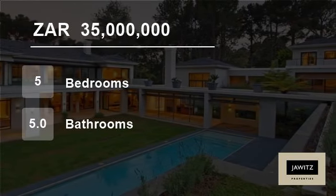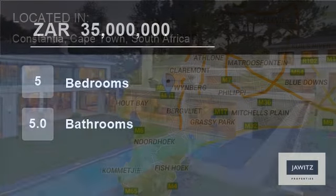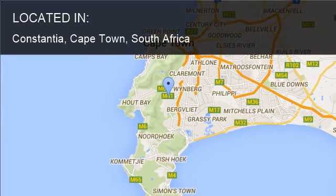Welcome to this five-bedroom house for sale in Constantia, Cape Town, South Africa, for 35 million rand.